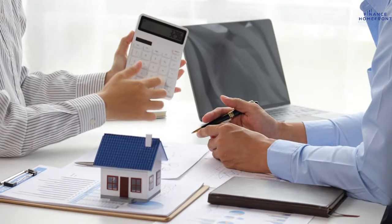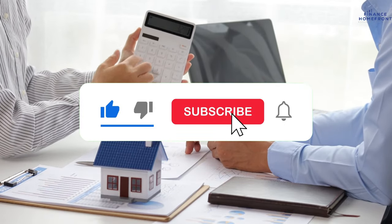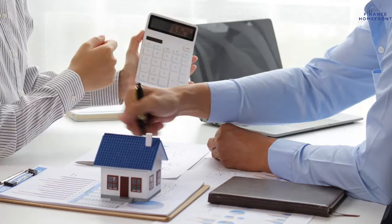But first, if you haven't already, make sure to hit that like button, subscribe to our channel, and ring that notification bell. We've got loads of financial insights coming your way. Now, let's get into it.